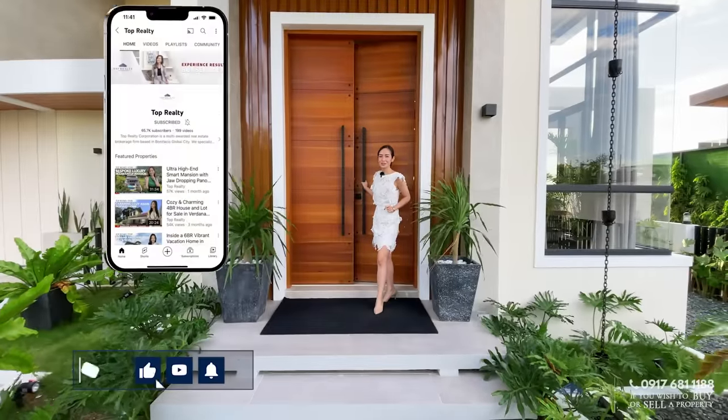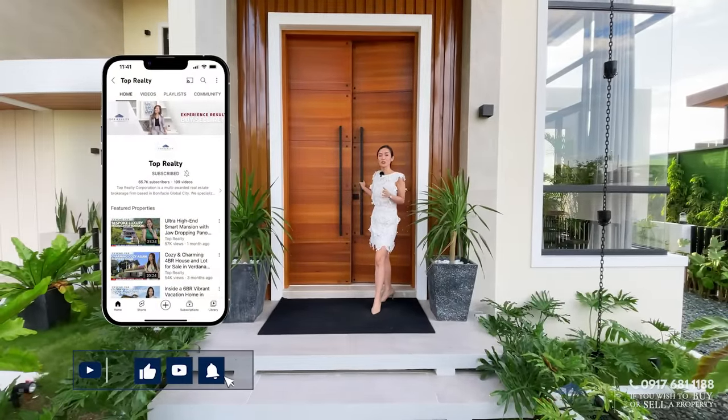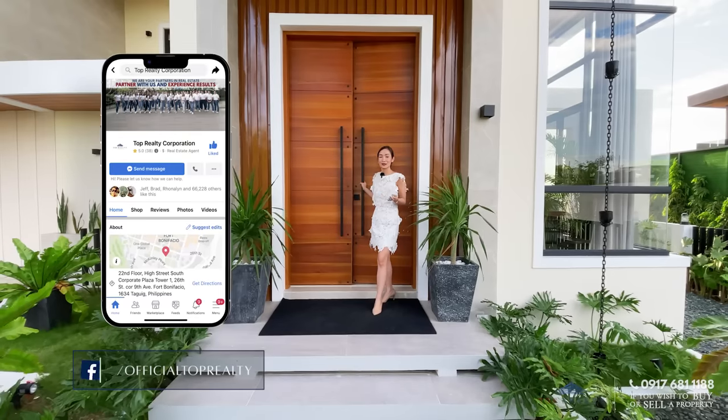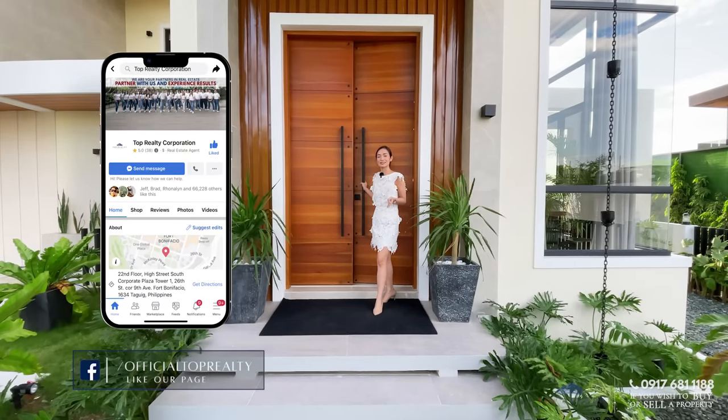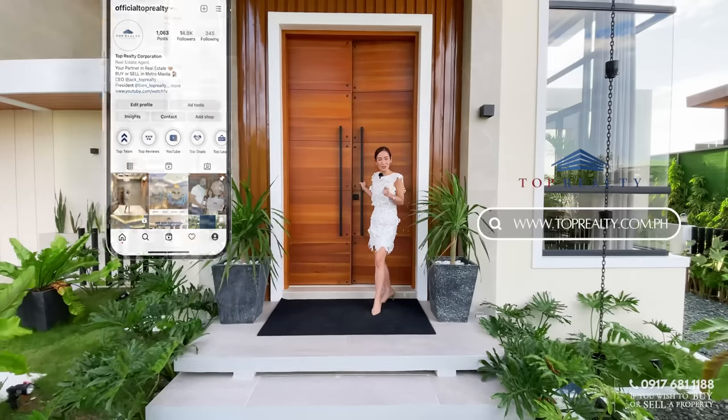Before we go inside, make sure that you guys are subscribed to our YouTube channel. Also, we have our social media platforms at Instagram and Facebook at Official Top Realty, and our website at www.toprealty.com.ph.